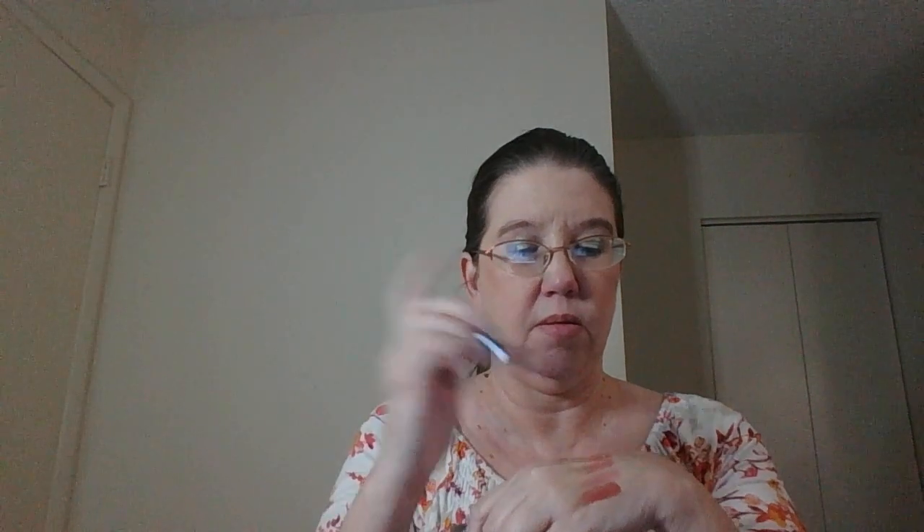I also have this Marc Jacobs lip topper in Silver Surf. I really like this over Whirl. On its own you only need a dot — it looks very gray but once you sheer it out it gives a nice shimmer. On top of Whirl it kind of deepens the color just a tad but gives that nice silvery shimmer. I'm really enjoying that combination.